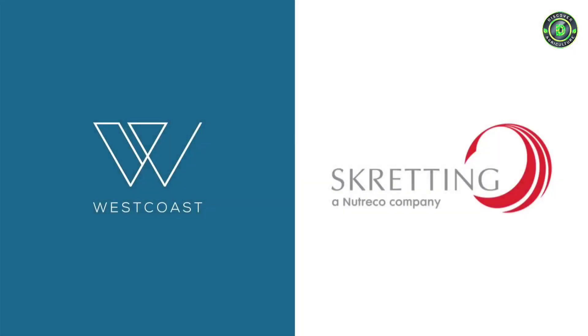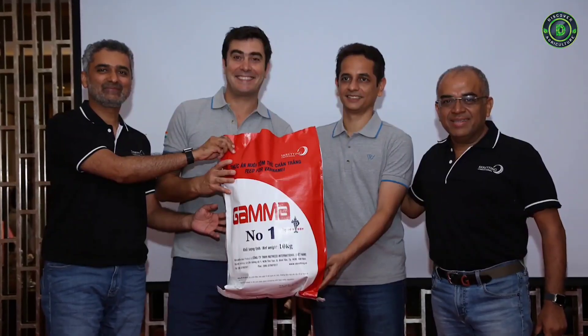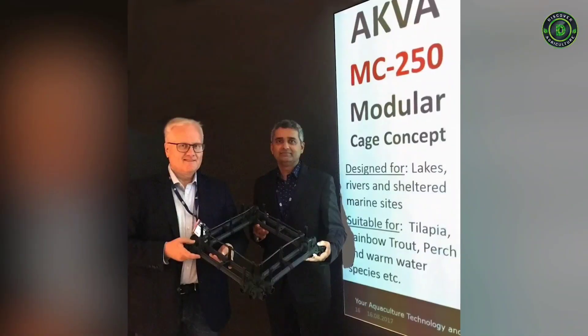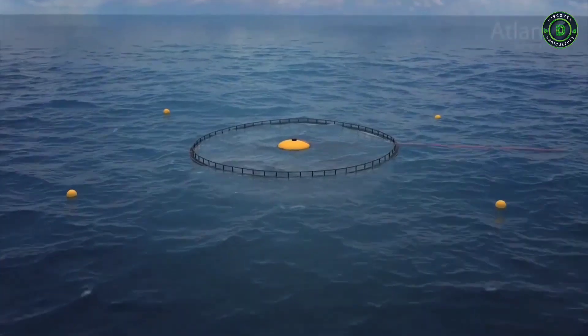We have entered into a joint venture with a Norwegian company, Skretting, to install the most advanced shrimp and fish feed mill in Gujarat. We have also collaborated with the aqua group to initiate fish cage culture equipment sales in India.